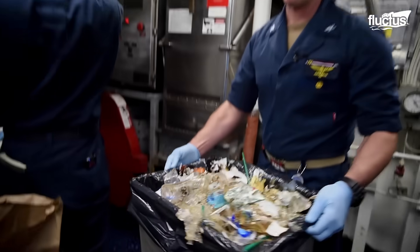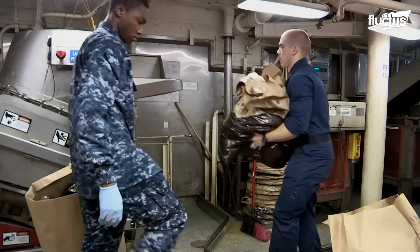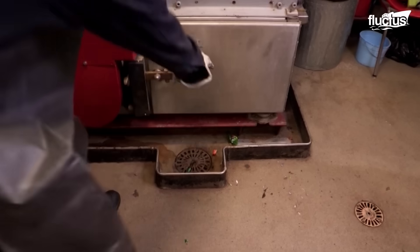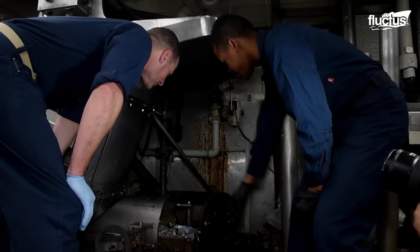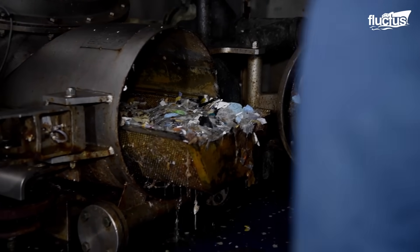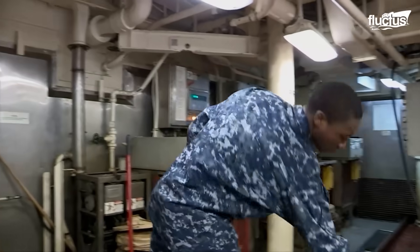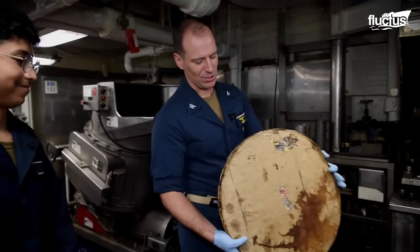Each type of waste is sorted and processed properly, including materials like paper, plastic, metal, food waste, burnable items, textiles, and glass. A crew team plays a critical role in ensuring the waste is processed according to the appropriate procedures. Due to the environmental impact of plastic waste on the oceans, there are strict regulations that forbid the discharge of plastic from Navy surface ships worldwide. The only exceptions are for cases that ensure the safety of the ship, the health of the crew, or to save a life at sea.